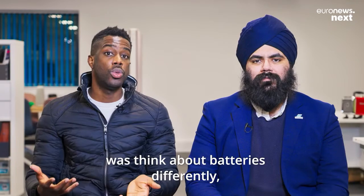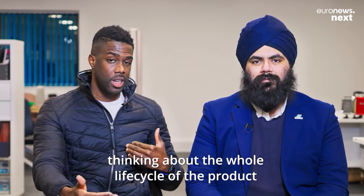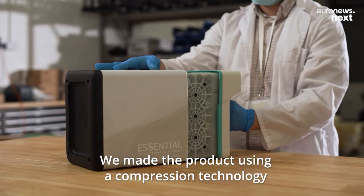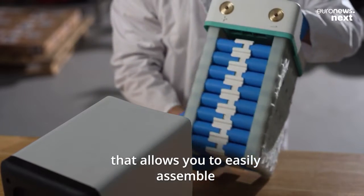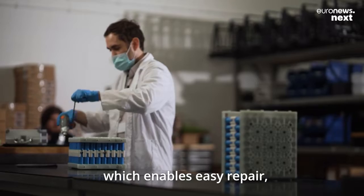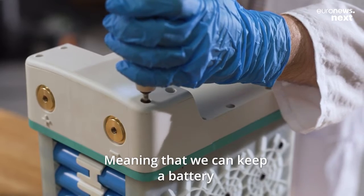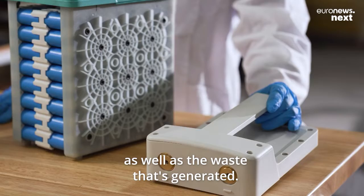What we wanted to do was think about batteries differently, thinking about the whole life cycle of the product. At some point, it does need to be disposed. We made the product using a compression technology that we've patented and created ourselves, that allows you to easily assemble and disassemble the product, which enables easy repair, easy reuse, upgrade, and recycling — meaning that we can keep a battery in service for much longer, reducing the lifetime cost as well as the waste that's generated.